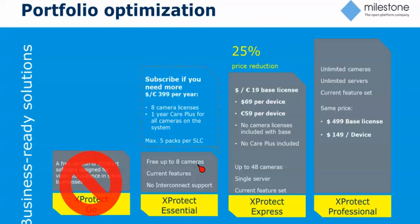To recap: Essential will be free up to eight cameras. Express will be up to 48 cameras, with a cheaper base license and a cheaper device license, and Care Plus and the included licenses are no more. With Professional, there are no changes — it remains unlimited cameras, unlimited servers, $499 base, $149 device license.